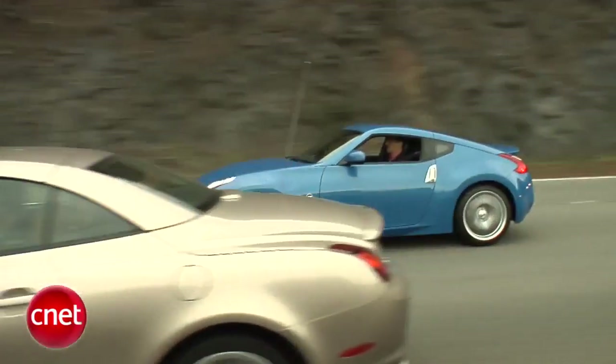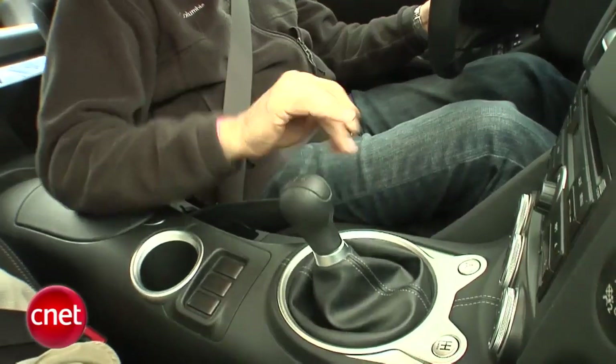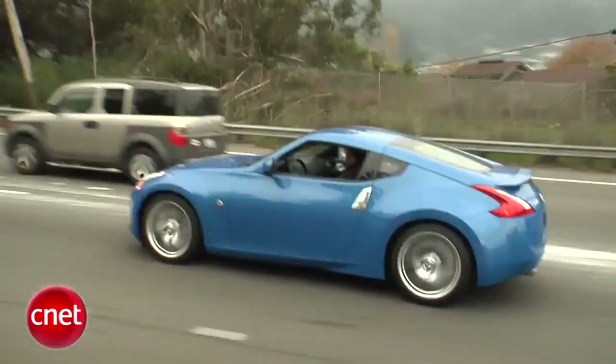it automatically matches the revs. If you're not so good at driving a stick, you go for that downshift, dump the clutch, and you're perfect. But enough about all this — it's a Z for crying out loud. Let's get on the road.